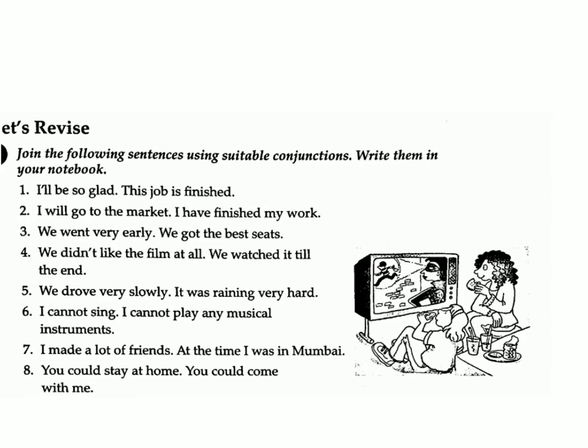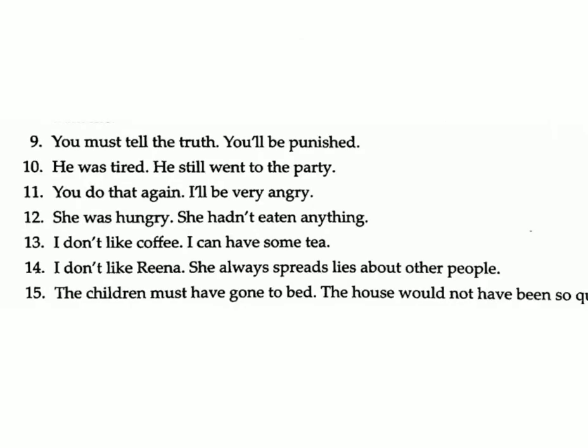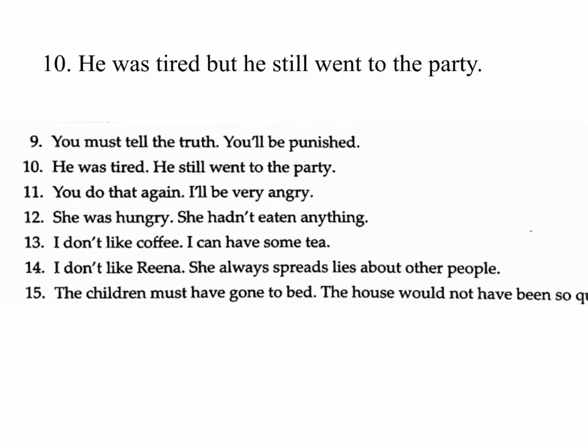Seven: I made a lot of friends at the time I was in Mumbai. Answer: I made a lot of friends when I was in Mumbai. Eight: You could stay at home / you could come with me. Answer: You could stay at home or come with me.